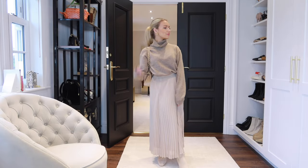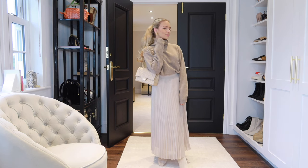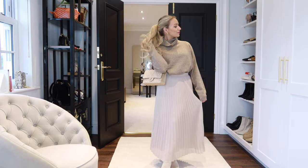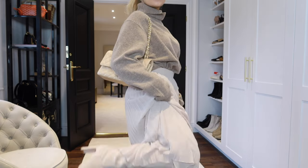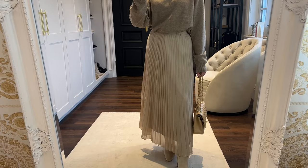One of my favorite looks for winter is this one — I have on a midi skirt from Marks and Spencer, the same Uniqlo roll neck, and knee-high boots. Styling your midi skirt with boots is a great idea to keep you warm, and you can wear tights or leggings underneath too. The boots and midi skirt combination just looks so chic.